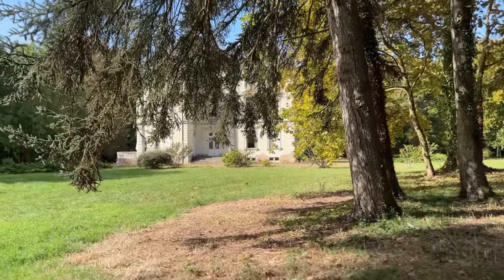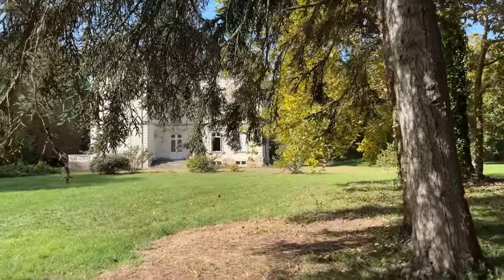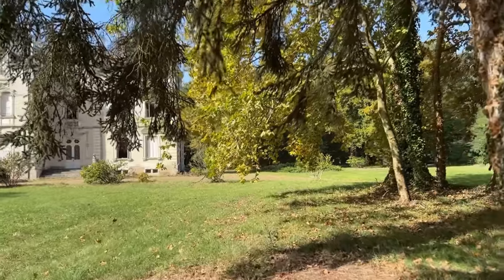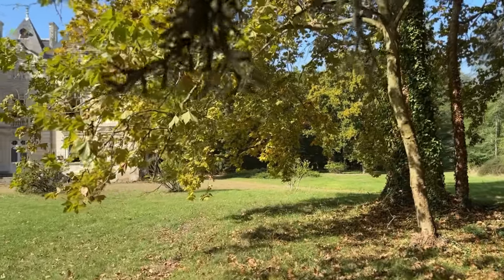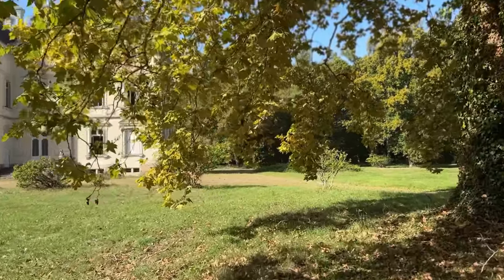Hi everyone! October is here and the weather has been just amazing — I think we brought some good weather from Boston before they get their first snow. It also seems like the longer we are here, the more things we are getting done, so that's really exciting. I was waiting for that moment — we've been extremely busy.